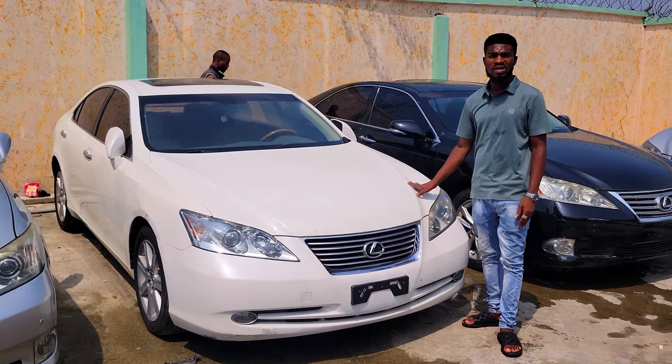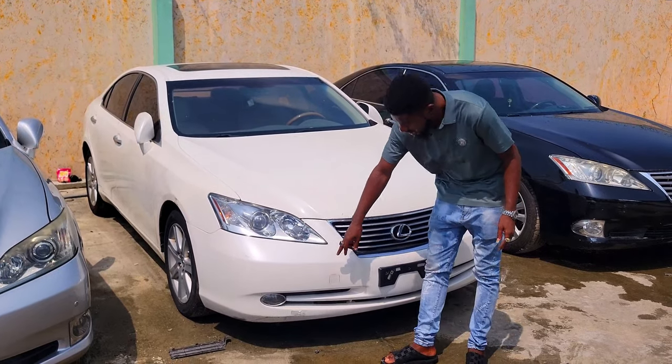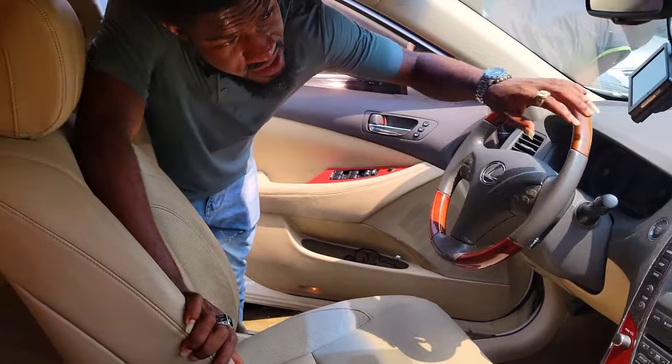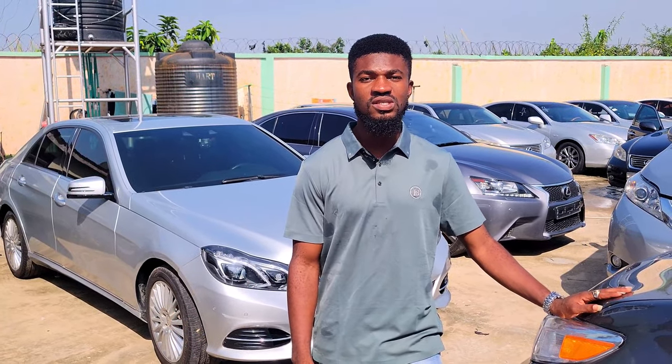There is the Lexus ES350 2008 model, accident free, direct to combo, white color with a cream interior. You have your two bumper sensors here. If you need any of these cars, you can reach me on my phone number: 08139151162.